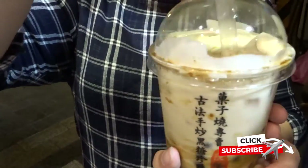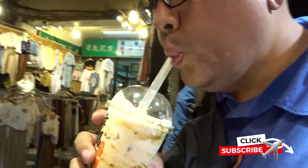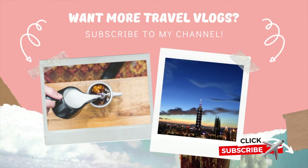I think it's because it's very original from Taiwan. I hope you can also taste it in Taiwan! Thank you for watching — for more travel vlogs, don't forget to subscribe to my channel and watch many other videos regarding Taiwan and other countries. Goodbye and see you next time!